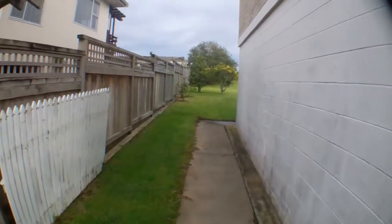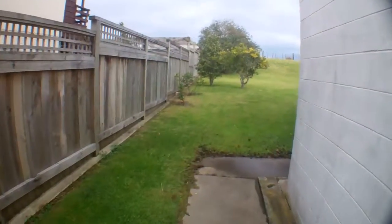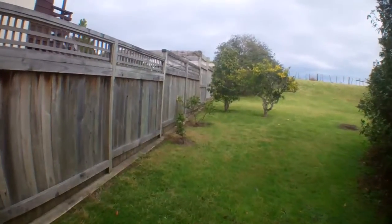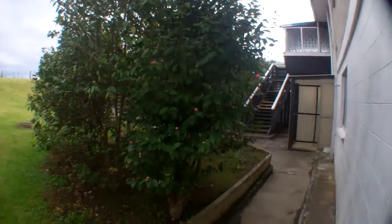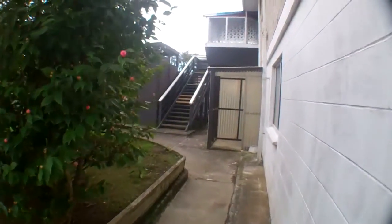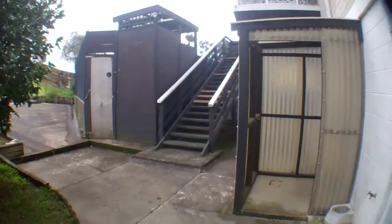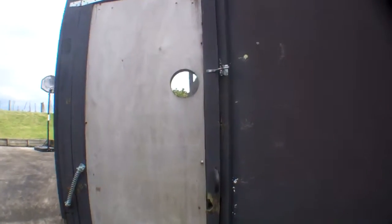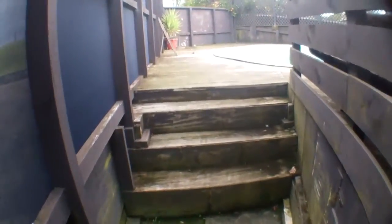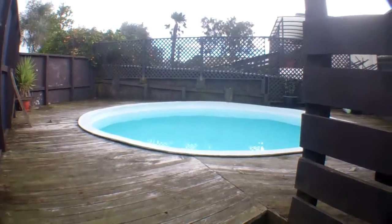We'll just go down the left-hand side of the house so that you can see the backyard, and there is a small swimming pool. There's a pump shed under the stairs. We'll just go and have a quick look at the pool — great for those summer months.